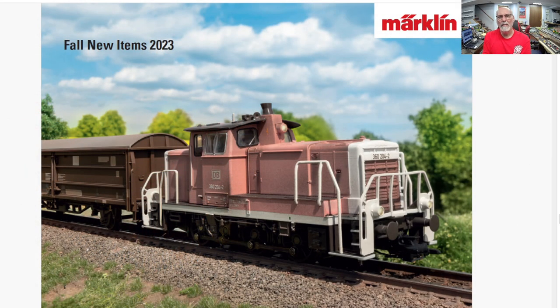Hello everybody, Anthony Dodge, the Märklin Outsider, the Model Train Outsider, here with the Fall New Items 2023 by Märklin. This includes HO, Z, and their one new addition. So let's get straight to it.